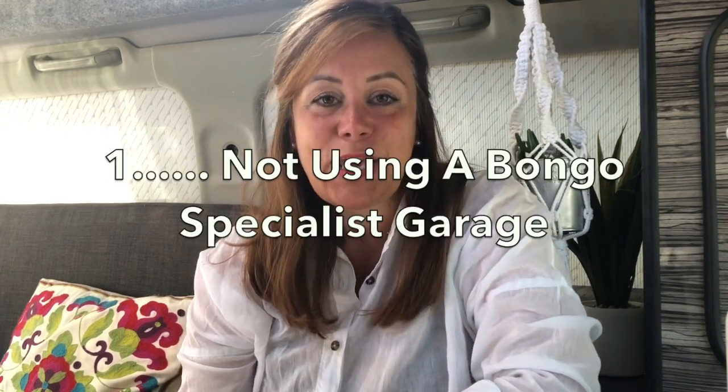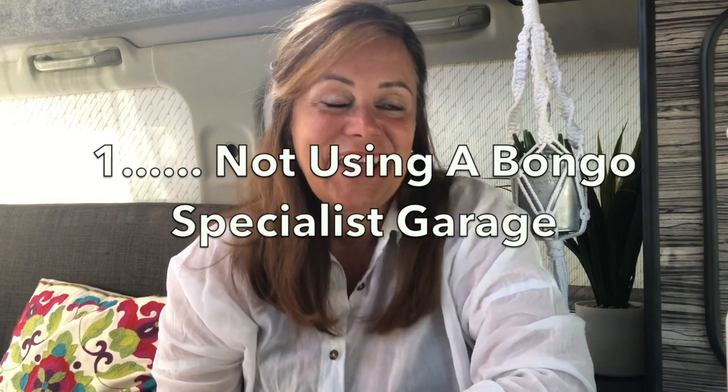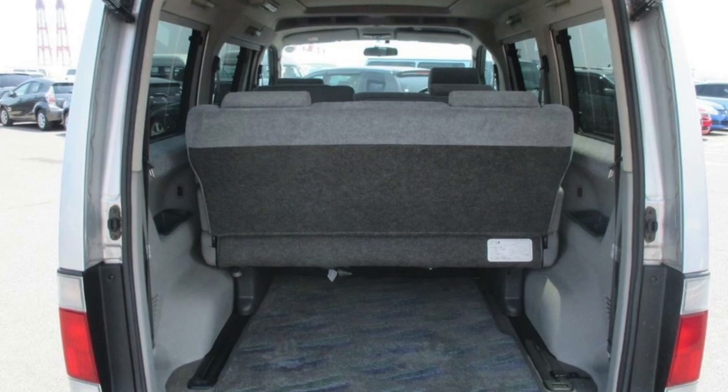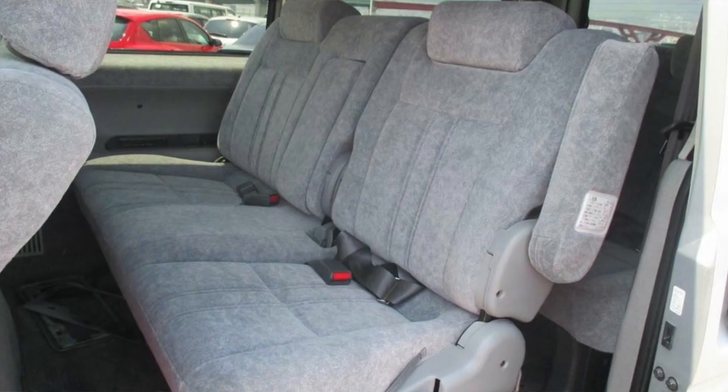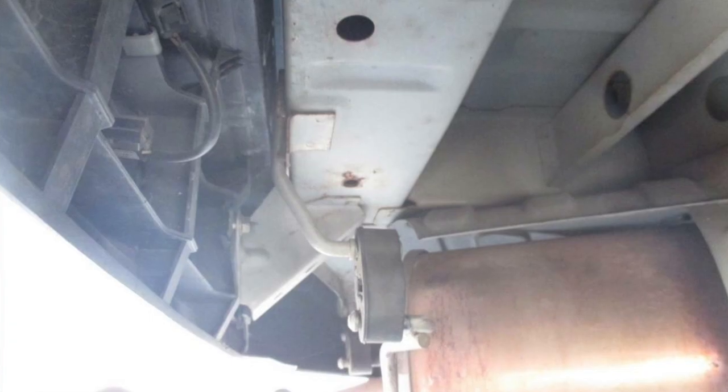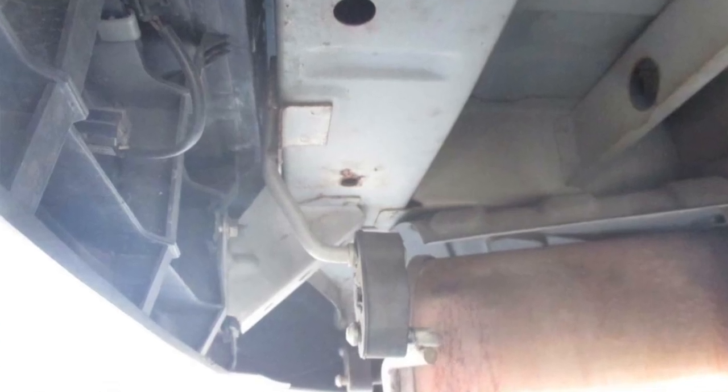My first mistake was not finding a Bongo-friendly garage soon enough. For the first few years there were no mechanical problems with this Bongo at all. It was a fresh import from Japan and had only done 48,000 miles when we bought it. We had it undersealed straight away so there was no rust on it. Over the years I hadn't really needed anything mechanical done, and it always flew through its MOT at the local garage, so I never really thought about a Bongo-friendly garage.